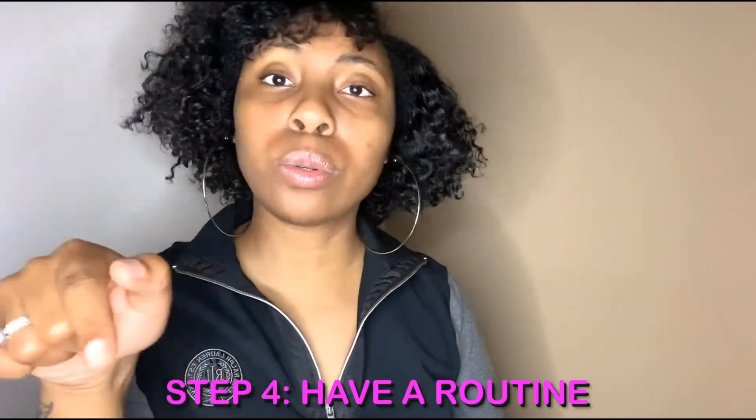Step number four: you want to make sure that you have a routine. Have a routine. Last but not least...